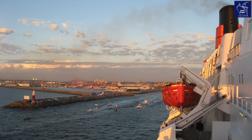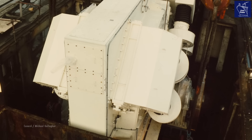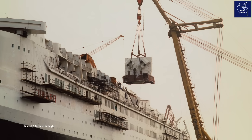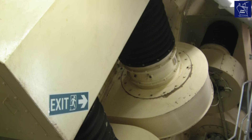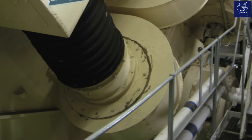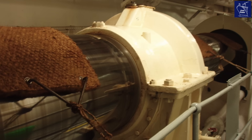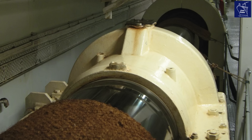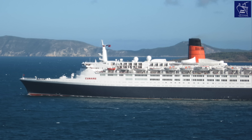Most of the QE2's power was used to drive the ship, thanks to two giant propulsion motors. Built by GEC England, each motor was about the size of two London double-decker buses and weighed around 400 tonnes. They were rated at 44 megawatts, making them the most powerful marine motors ever built at the time. There were two motors — one for each propeller shaft. The propeller shafts were 229 feet long, each connected to five-bladed controllable pitch propellers, which were fitted new during the re-engineering process.